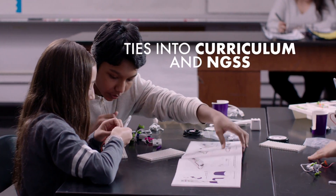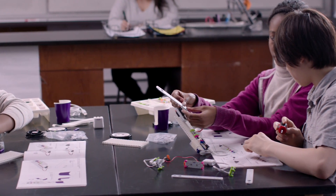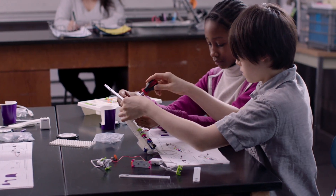Working with LittleBits, you automatically have a STEAM curriculum. What can you design and make that will help or solve a problem? Before it was, I can draw that, I can imagine that, but now it's, I can actually make it.